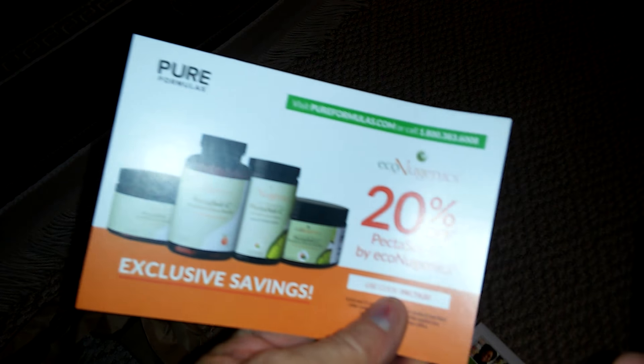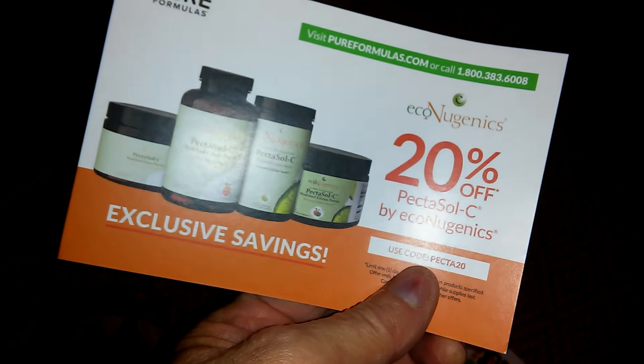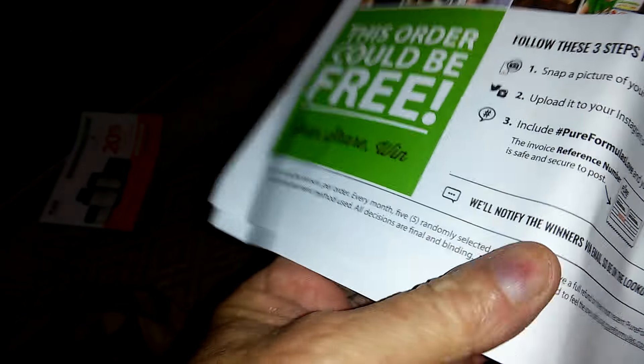DHEA 10 milligrams. We got a 20% off coupon, and this order could be free if we did something. Okay, we'll check that out, but there you have it.